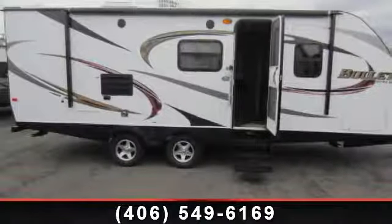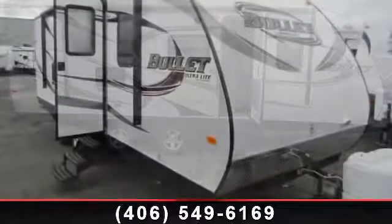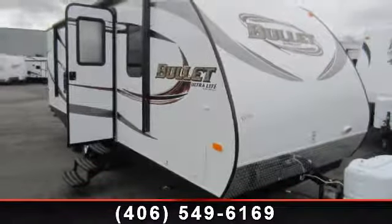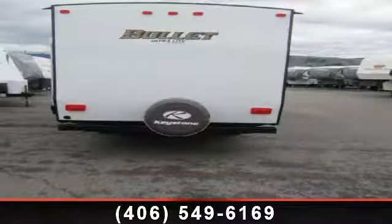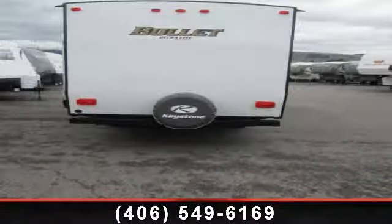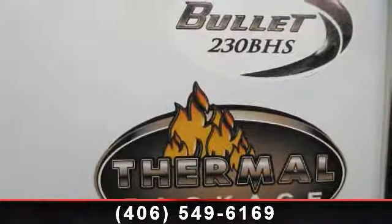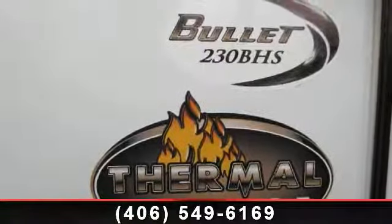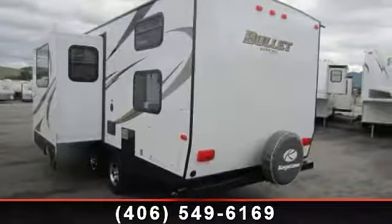Travel in style with this 2014 Keystone Bulla 230 BHSWE. Whether you are planning on vacationing, adventuring or just relaxing, this travel trailer does it all. This unit is perfect for those looking to maximize fuel efficiency but maintain all of the conveniences of a well-appointed, feature-packed RV. Call now to schedule an appointment to our dealership, and adventure awaits.